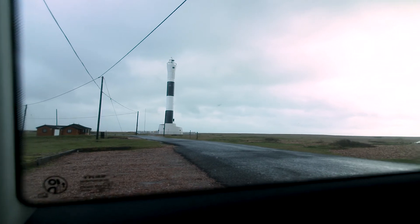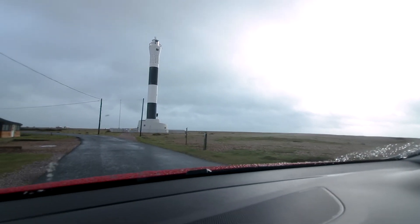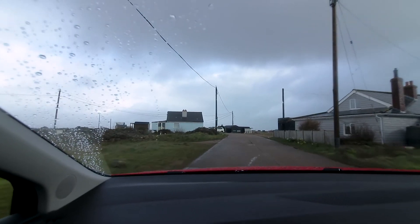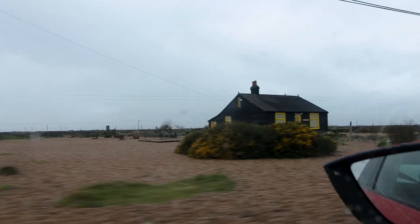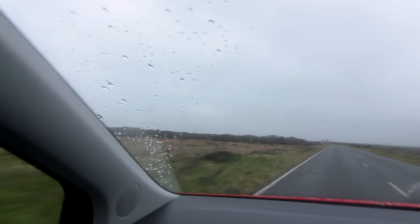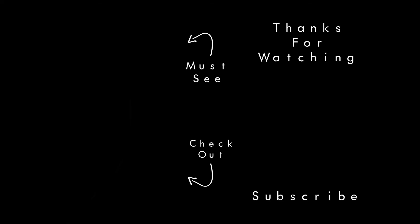After heading down to the other lighthouse, unfortunately it just wasn't going to happen. There was amazing light coming through the clouds giving nice side lighting, but the side we needed to shoot from had way too many obstructions. We've had a fantastic morning down here at Dungeness and really can't wait to return and photograph this beautiful location in different seasons and weather. Thank you so much for watching and supporting my channel — please don't forget to subscribe, hit the like button, and hit the bell button so you don't miss any future videos. Until next time, thank you so much for watching — I'll see you very soon.